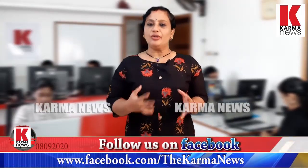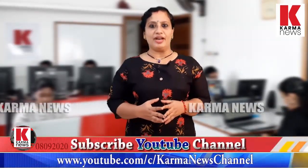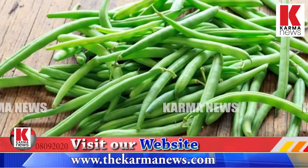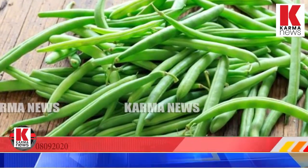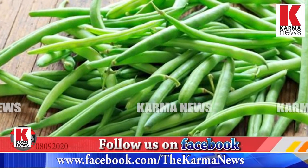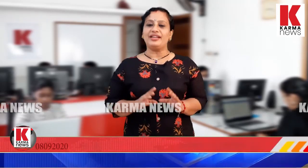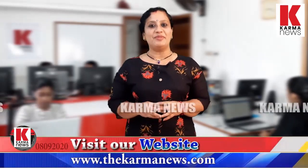If you go to the garden, there are beans in the garden. For example, the beans are very hard to eat. If you don't want to eat them in a fried rice, we call them beans.